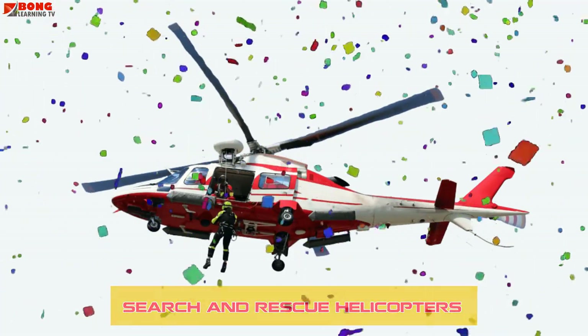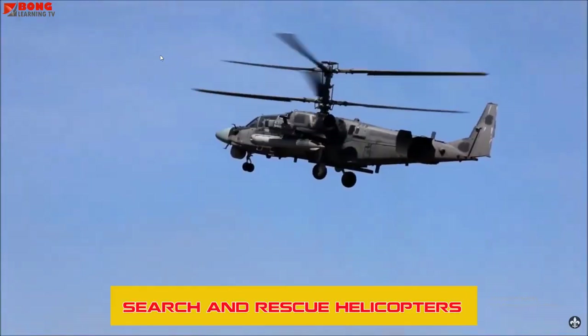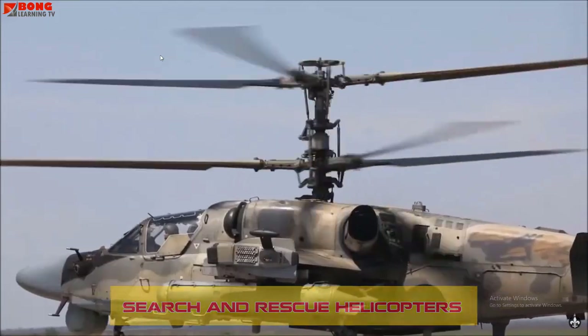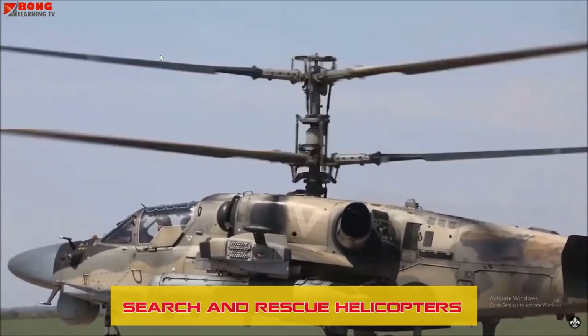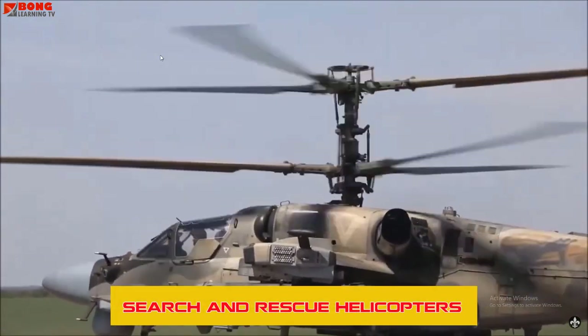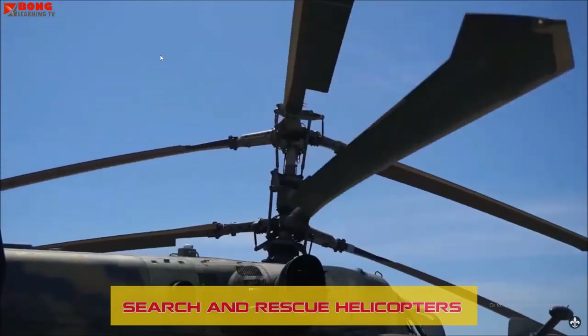Search and Rescue Helicopters are deployed in emergency situations to locate and rescue individuals from dangerous or remote locations. They often carry specialized equipment and personnel to assist in saving lives.